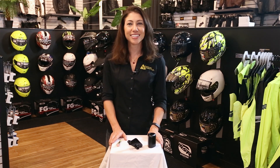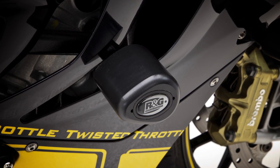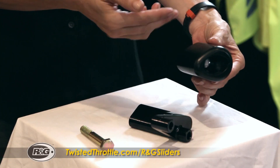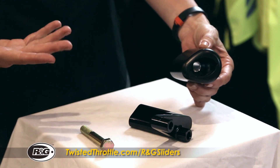Hey, this is Jessica coming to you from Twisted Throttle World Headquarters in Exeter, Rhode Island. Today I'm going to show you the RNG frame sliders. These are some of the best sliders on the market, and there's two features that really set them apart. One is that the sliders have an aerodynamic teardrop shape, so it gives a more streamlined look than your traditional round slider.